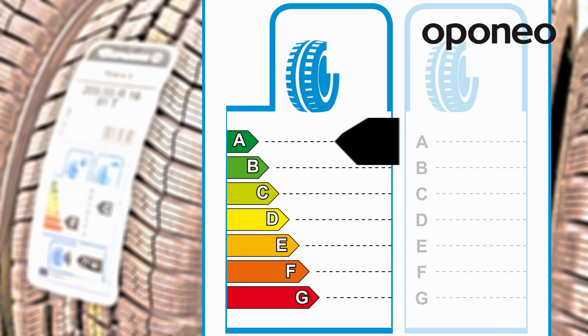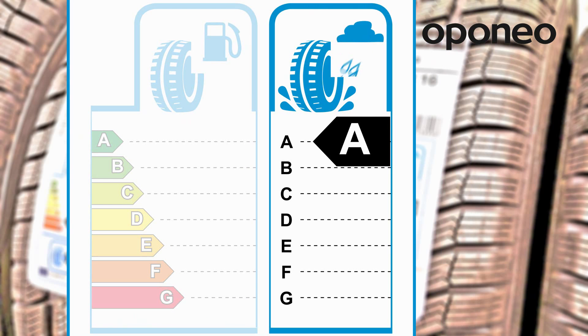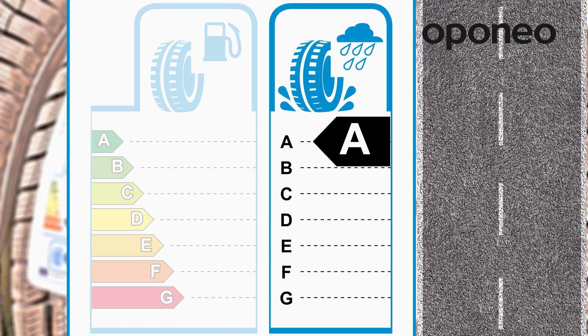Fuel efficiency grades range from the highest, A, at 6.9 kilograms per tonne, to the lowest, G, at 12 kilograms per tonne. Wet grip grades describe the ratio of a reference tire to the given labeled tire. The highest A grade indicates that the labeled tire offers 55% shorter braking distance than the reference tire.